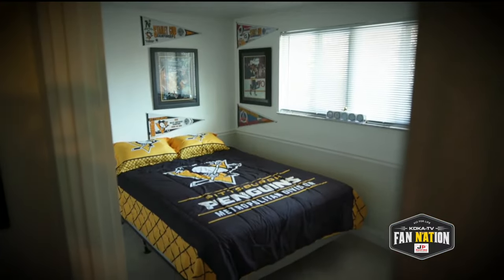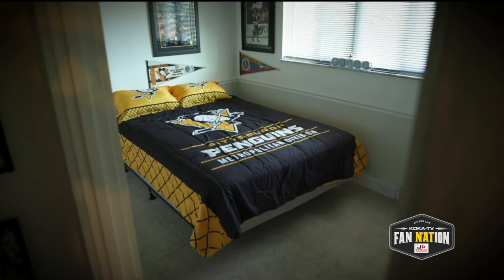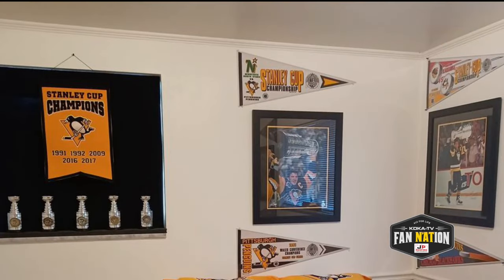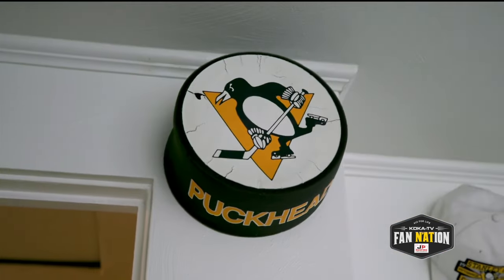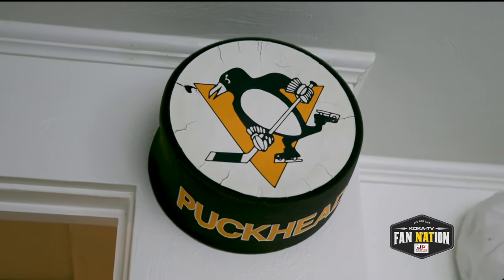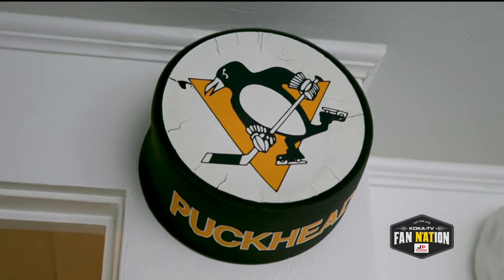This is one of the guest rooms. It's the Pittsburgh Penguins Stanley Cup room. Five photographs autographed by the MVPs of the Stanley Cup Finals for our five championships. My favorite item, though, is probably the puck piece, because I got that in 1990. It's just a funny piece and a cool piece that people love and still remember.